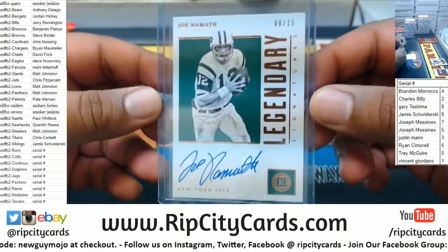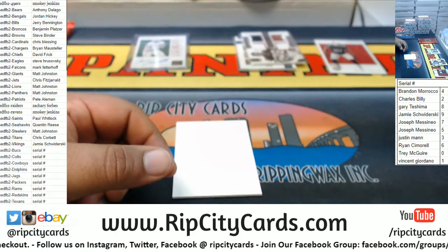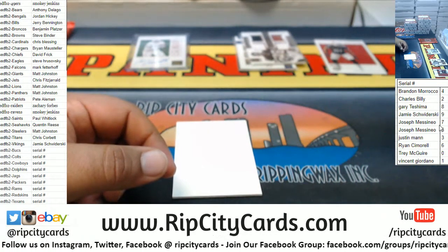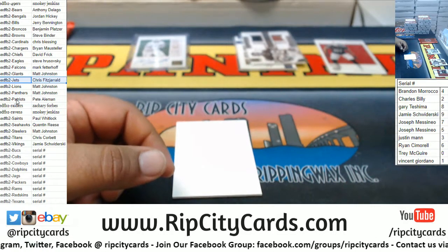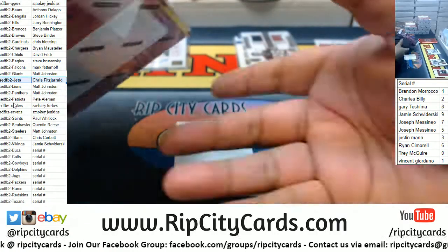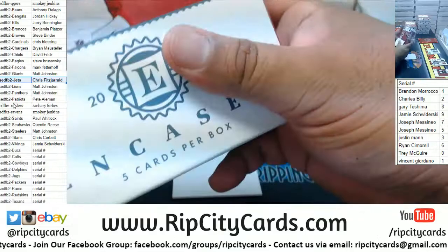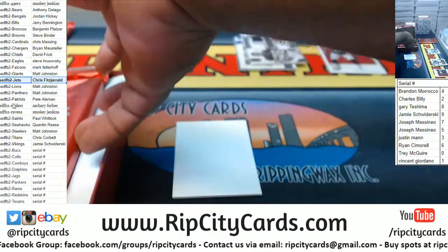That's a nice one. There you go, Chris Fits. And of course he's not watching when I hit that — I'll send him a picture, he's probably sleeping.